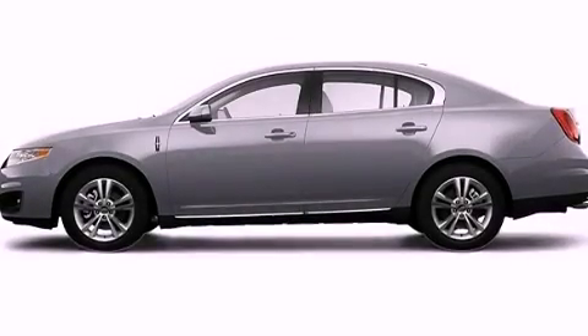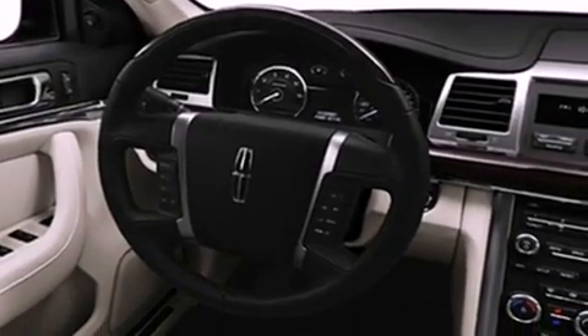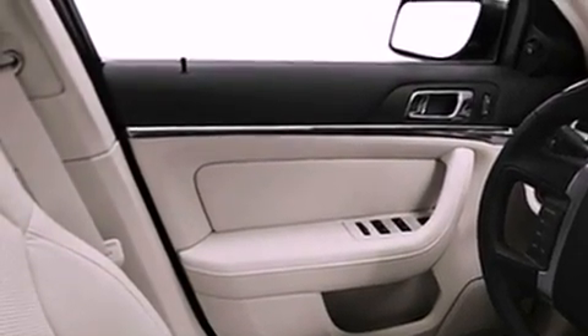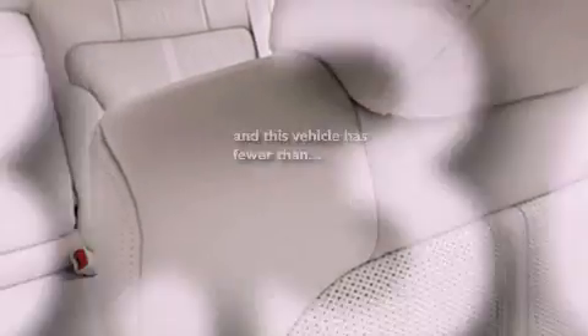Features include cooled seats, a low tire pressure indicator, traction control and stability control systems, leather interior trim, privacy glass, fog lamps, an anti-lock braking system, dual airbags, memory settings for the side view mirrors, and this vehicle has fewer than 34,000 miles on the odometer.